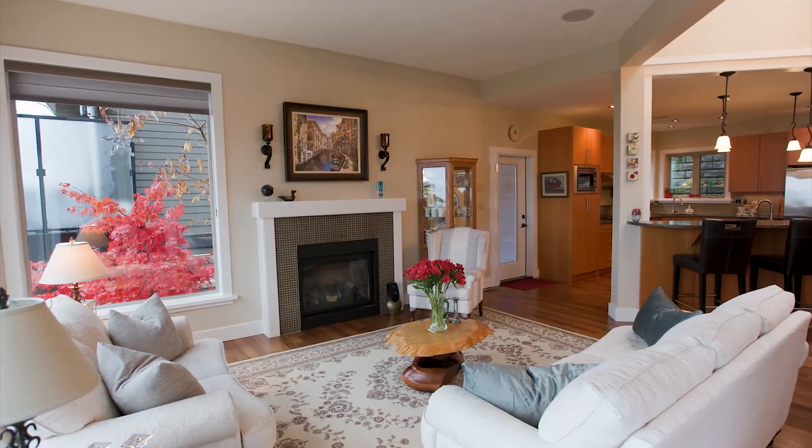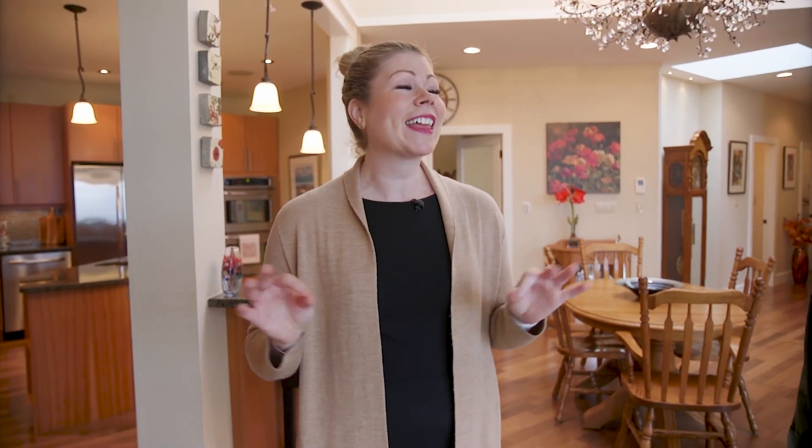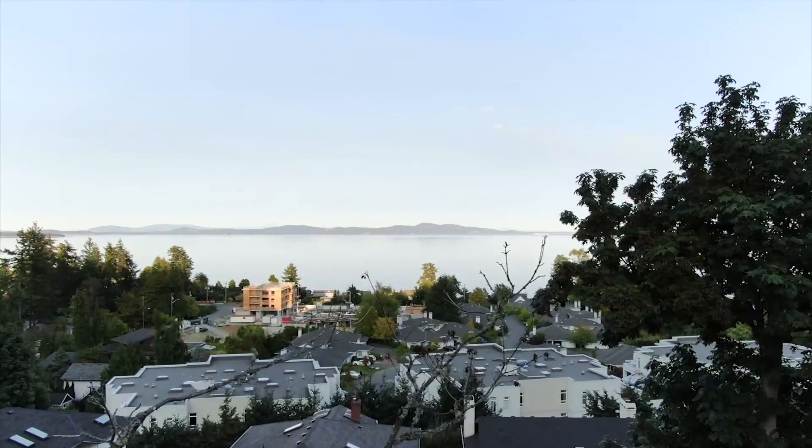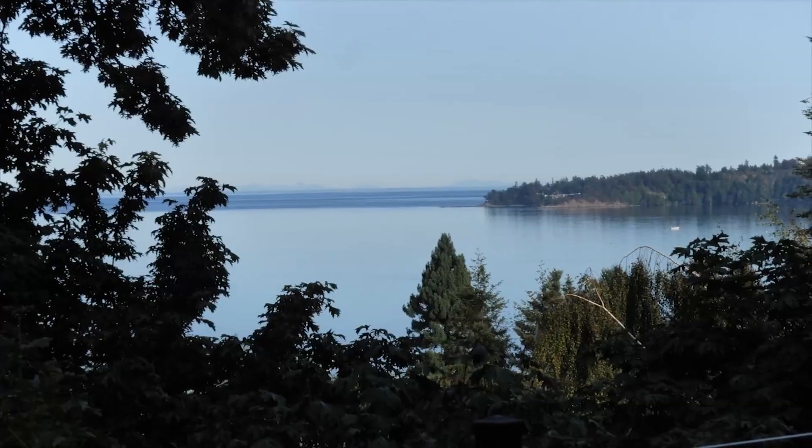If you're looking for both the perfect location and the perfect view, then this home is for you. Welcome to Lochside Drive. This is the quintessential location situated right in the heart of Cordova Bay, perched high enough that you're capturing amazing, beautiful views over Cordova Bay Beach and to the Salish Sea beyond.